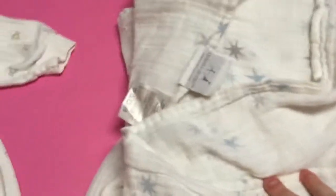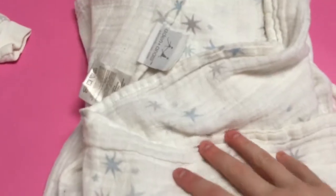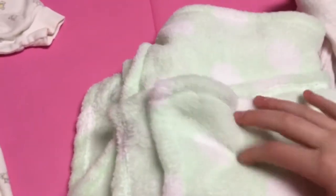And then I have these little footies — these go with that outfit over there. And then for blankets, I just have two super cute blankets. This is a muslin swaddle by Aiden and Anais and it has stars all over it. And then this is a blanket I got him for Easter — it's a super soft, plush, light green mint-colored blanket.